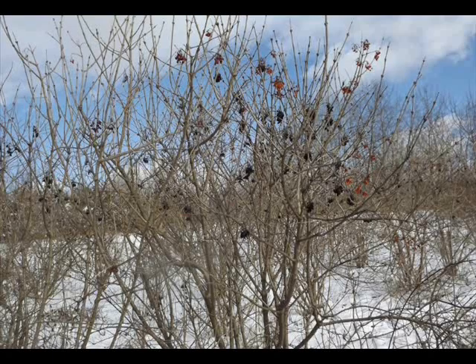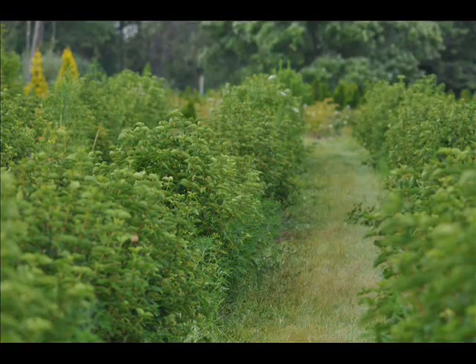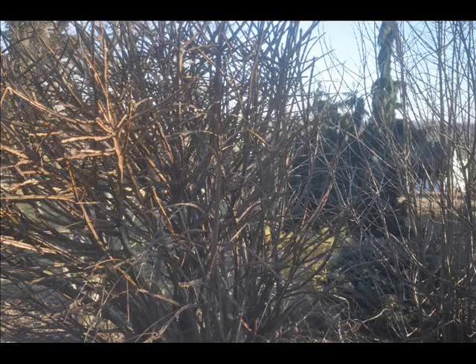These plantings can also provide other benefits to landowners, such as a sight and sound barrier or as a windbreak. This video is about a plant we recommend for use in establishing a thicket.